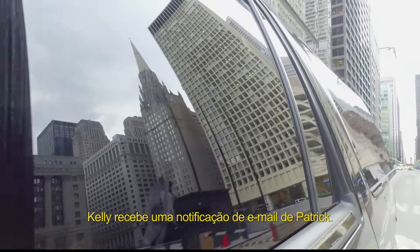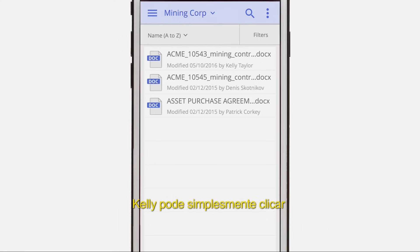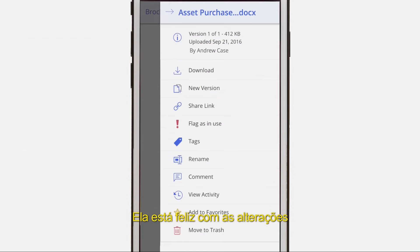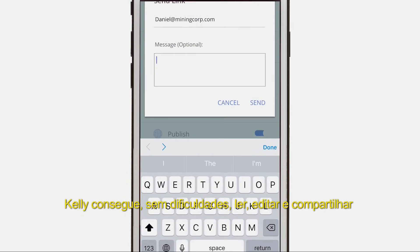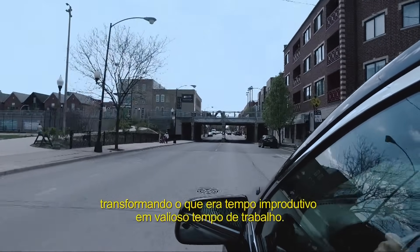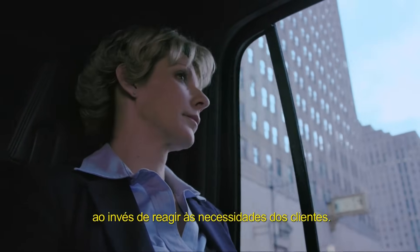On her way home, Kelly receives an email notification from Patrick. He's incorporated her notes and needs her to approve the revised agreement. Kelly is able to simply click the link in the email message and read the document. She's happy with the changes and shares the document externally with Daniel using iManageShare. Kelly can seamlessly read, edit, and share documents from anywhere now, turning previously unproductive time into valuable work time. This allows Kelly the opportunity to strategically act instead of react to client needs.